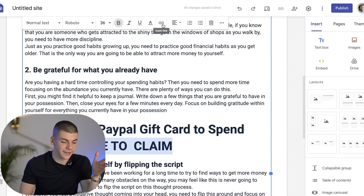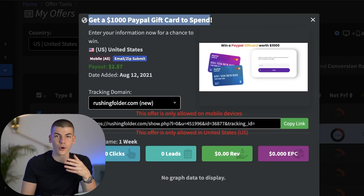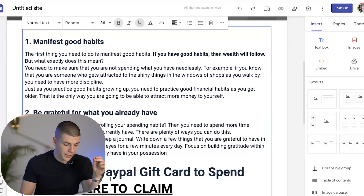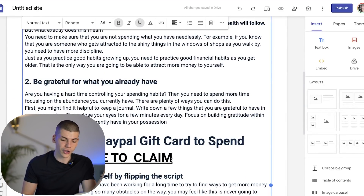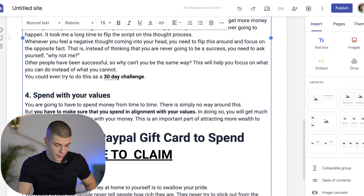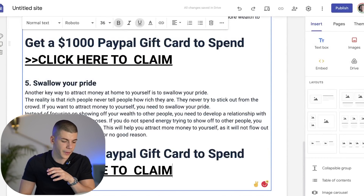You want to press this chain icon right over here to insert the link. To insert the link, all you're going to do is go back to CPA Grip, open up that offer, grab your affiliate link, copy it, go back, and paste that link inside this box and press apply. That will make this text clickable. You can also change the colors, fonts, and sizes and play around. I'm just going to copy the same call to action and integrate it one more time, and also add it at the bottom of the text.